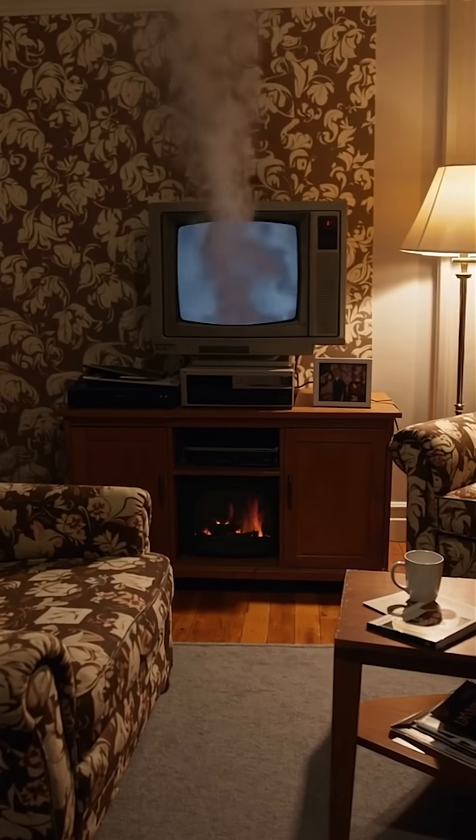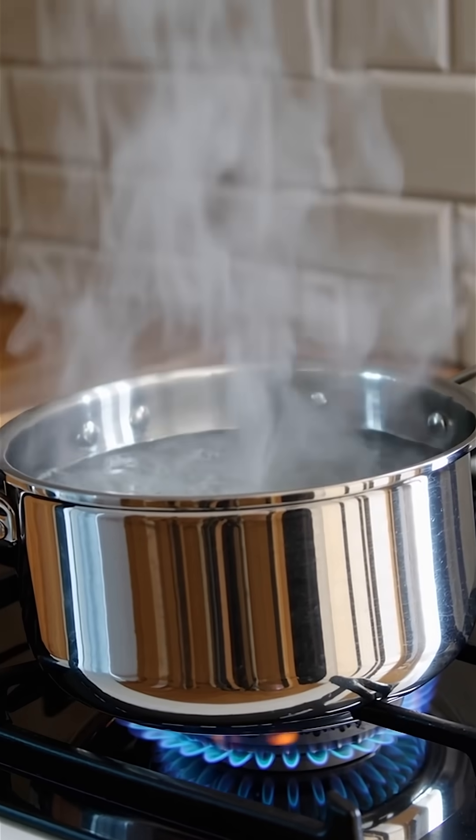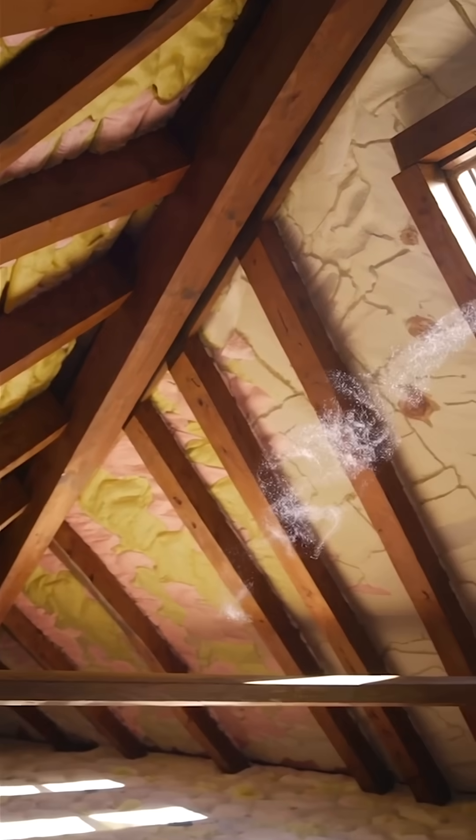But in places like kitchens, lofts or garages, smoke detectors can be a problem. Steam, cooking fumes or even dust can mimic smoke and set them off.